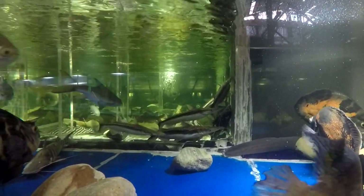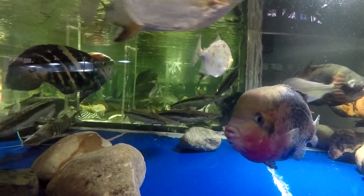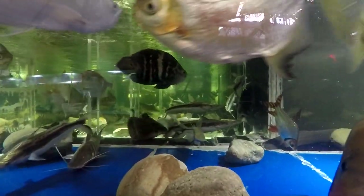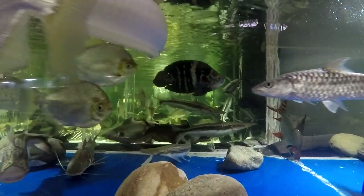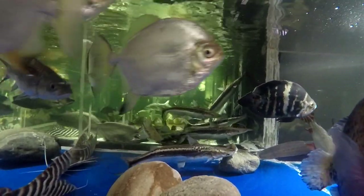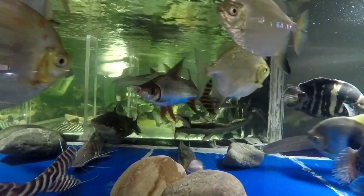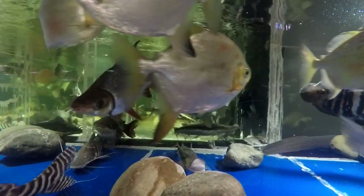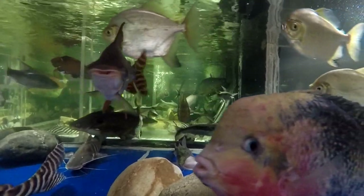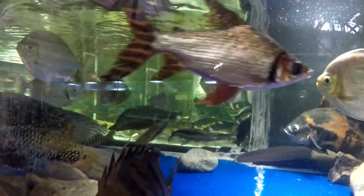I transferred them to this 1800-gallon about four months ago, and I think I can already see that they grew some — they grew better than in the 240-gallon tank they were in for five years. I must conclude that space makes a lot of difference for the lima shovelnose. You've got to have proper space for them to grow, thrive, and reach their full potential.